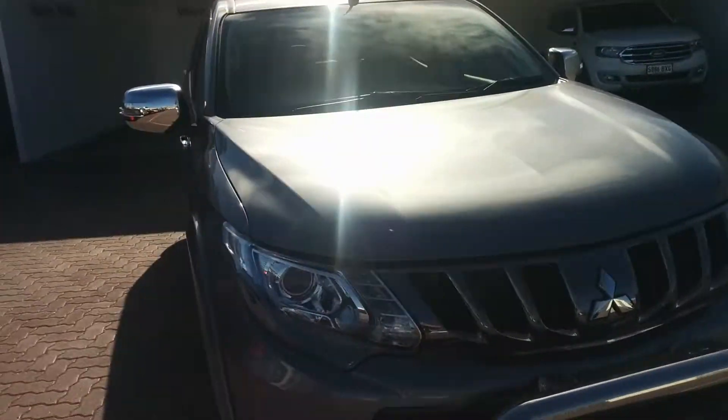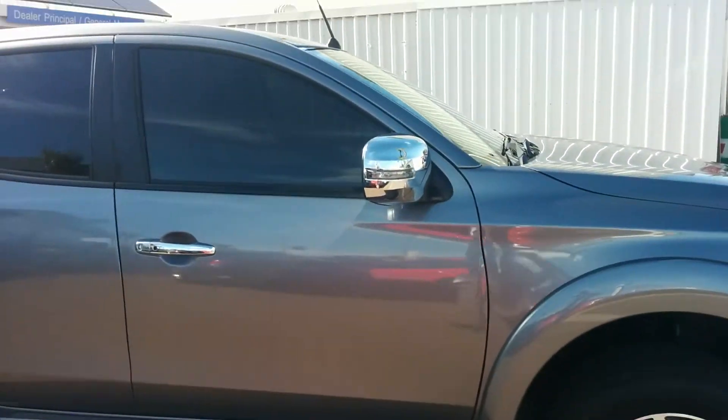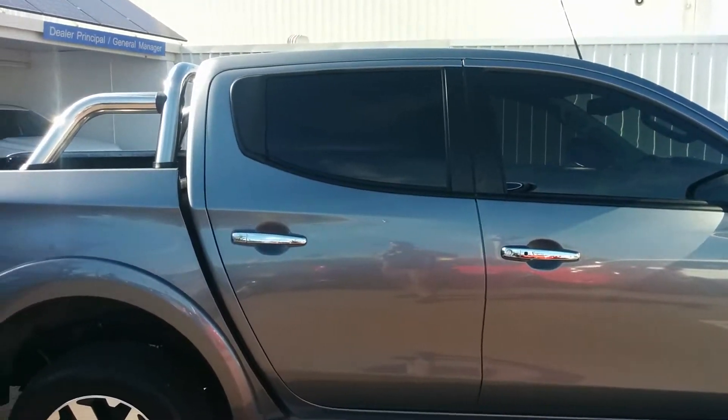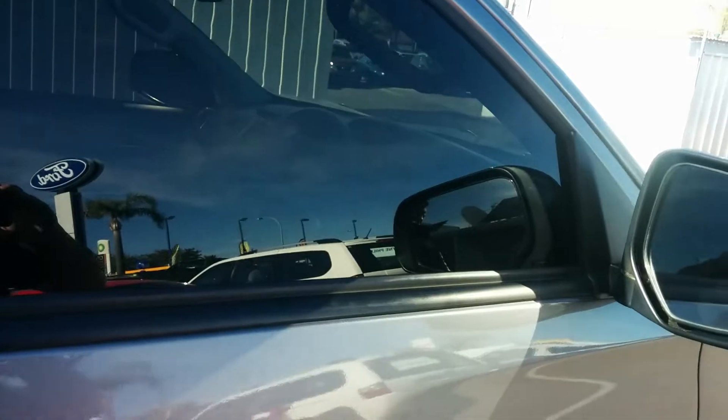So I'll just have a look inside the cabin area now. The economy of these is amazing as well — roughly 7.6 litres per 100km, which is exceptional. It does have your keyless entry; you can just push the button there without getting the keys out of your pocket.